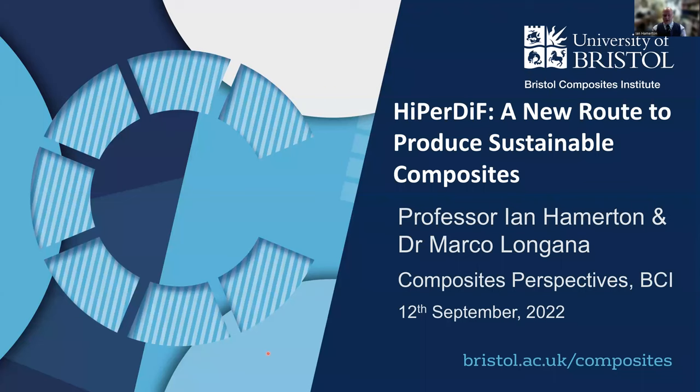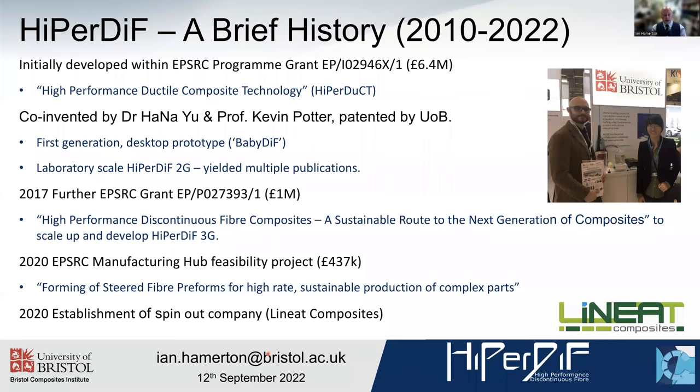So what is HyperDiff? I'm not going to go through this in great detail — this is very much a thumbnail sketch and a little bit of background about HyperDiff's brief history, which has been going since around 2010. It was initially developed within an EPSRC programme grant, a six and a half million pound grant led by Bristol in collaboration with Imperial College London, originally to improve ductility in composite performance — to make composites fail more gracefully in tension. The idea of putting together composites with aligned discontinuous fibres was the background.